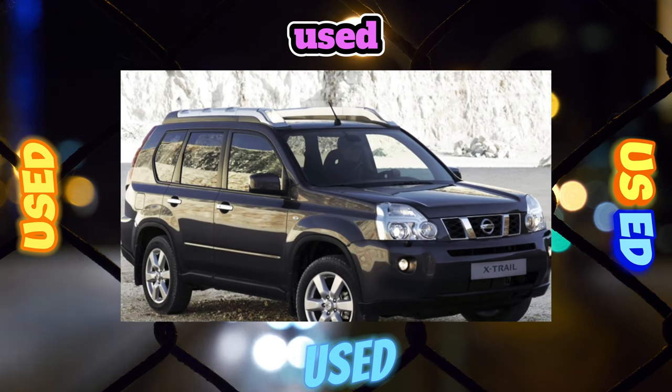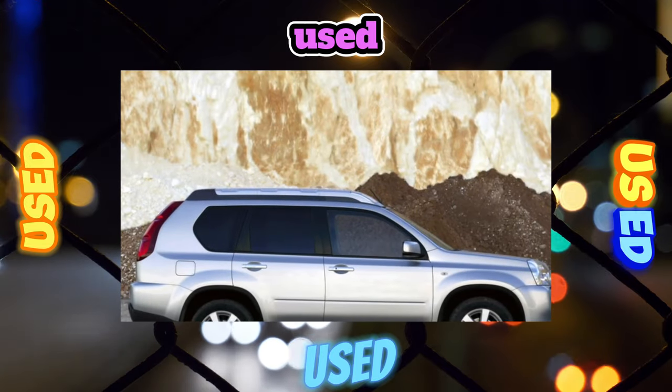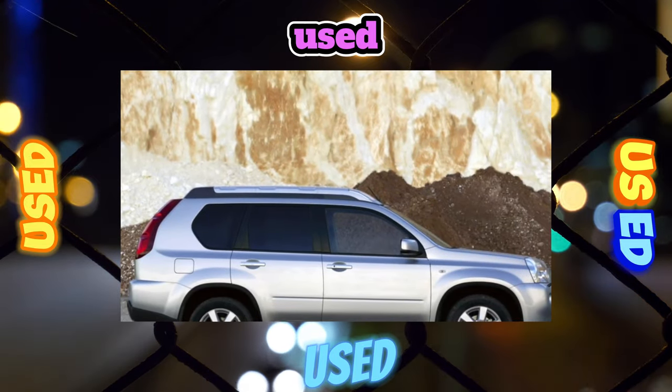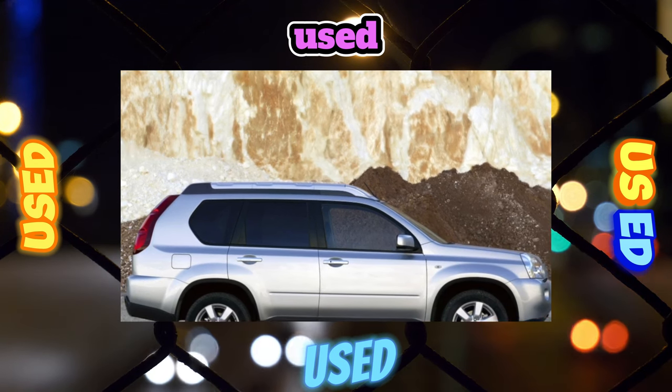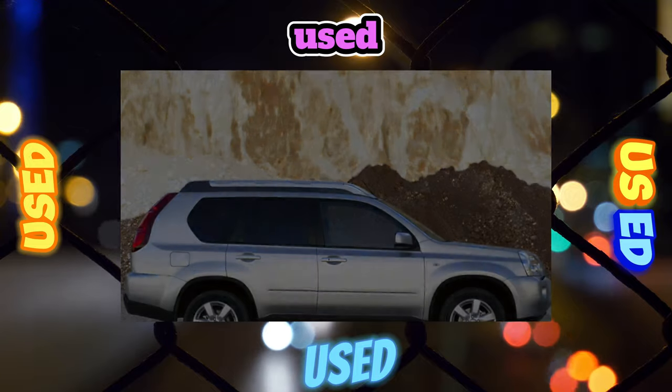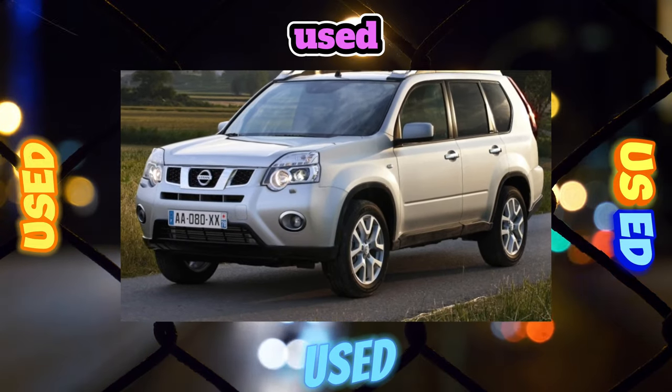Regarding transmission, the X-Trail is available with manual, 6-speed automatic, or CVT. The traditional manual transmission is very tenacious. Perhaps its only ailment is that on 2010 cars the clutch had to be changed at 30,000 to 40,000 kilometers due to a defective disk.